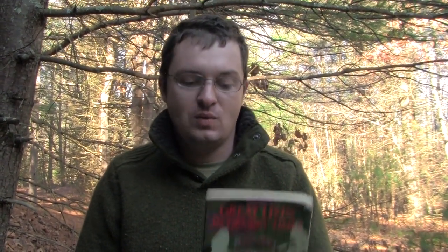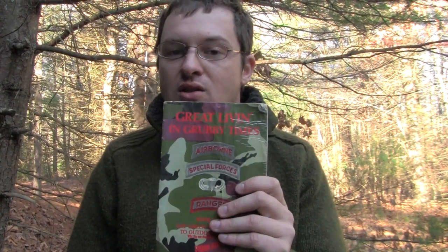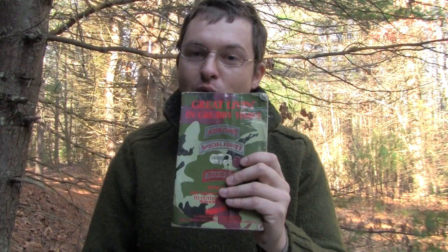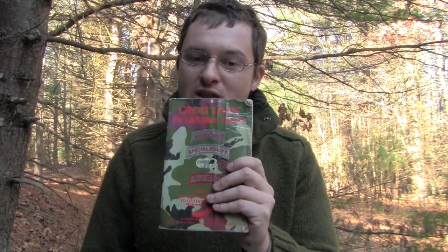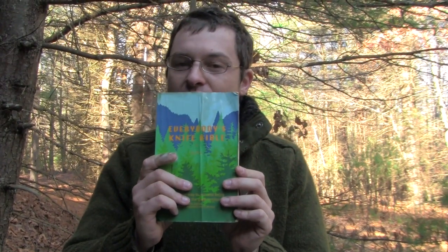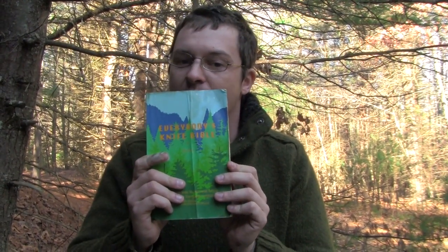I carry two books in my bug-out bag. The first is Great Living in Grubby Times — it talks about how to survive situations during riots, how to get out of places and stay concealed. It's kind of a black ops book written by a Green Beret, and it gives you options to stay away from people because when things happen you get a lot of looting and crime. The second is Everybody's Knife Bible — with just a knife, it shows you how to make fire, a compass, how to navigate, and how to make furniture. Having these two books gives me options if I come across a situation I need to handle.